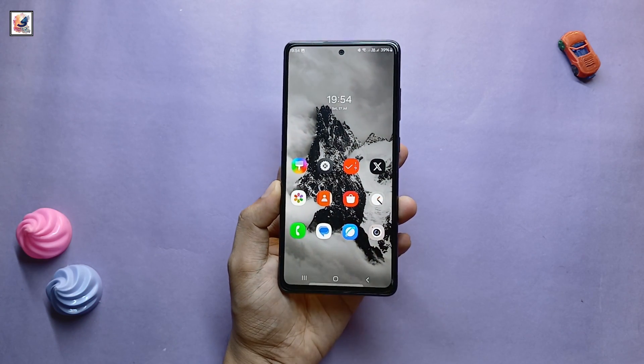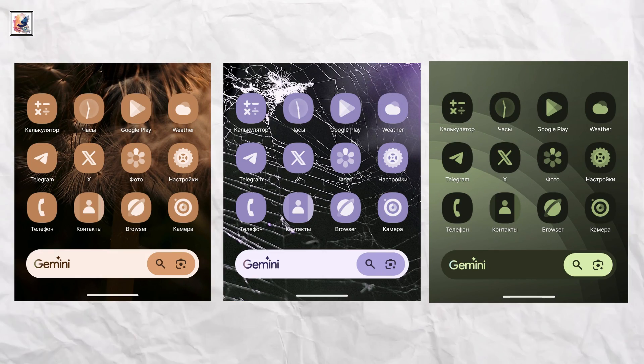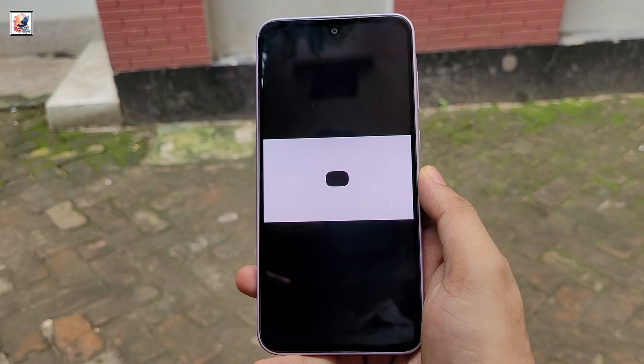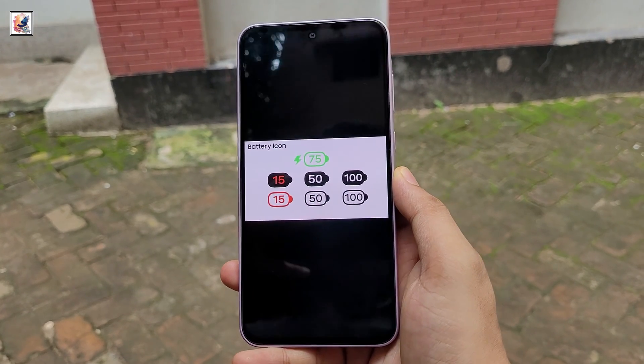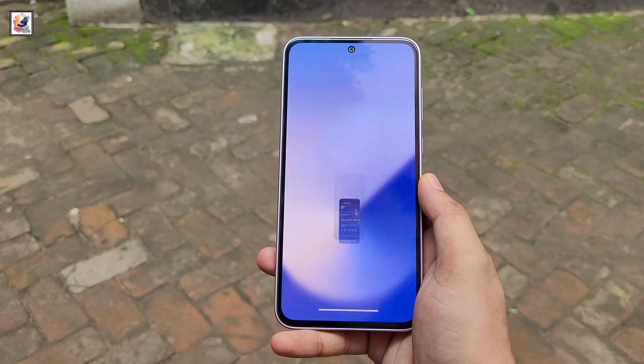These icons depart from the traditional Android material design aesthetic. The icons now incorporate gradients and shadows, giving them a 3D look. The Android 15 update for Samsung's Galaxy phones will apparently bring new icons with softer, more rounded edges, as well as new color schemes.